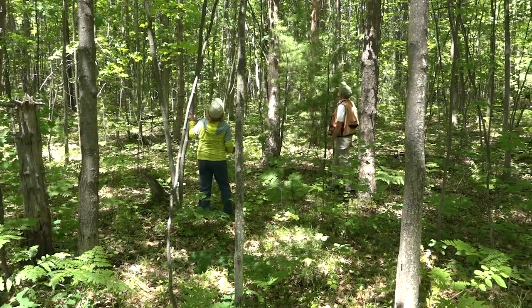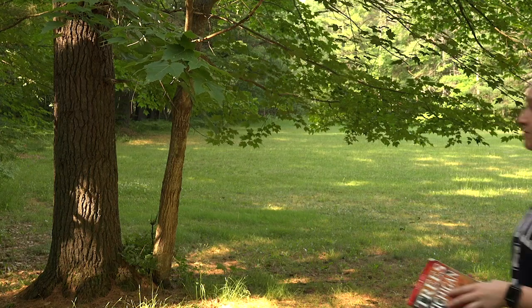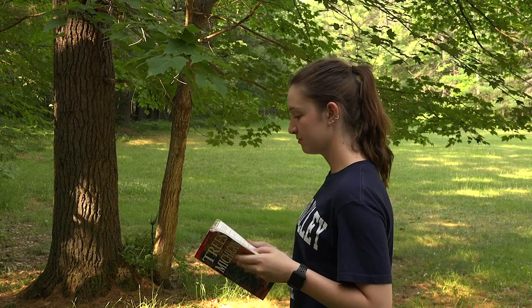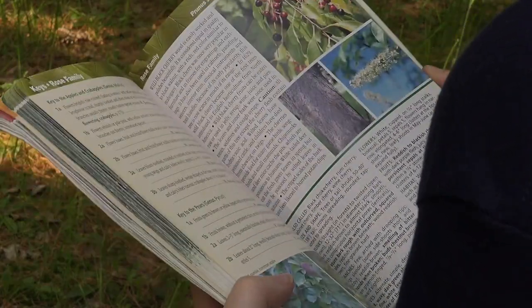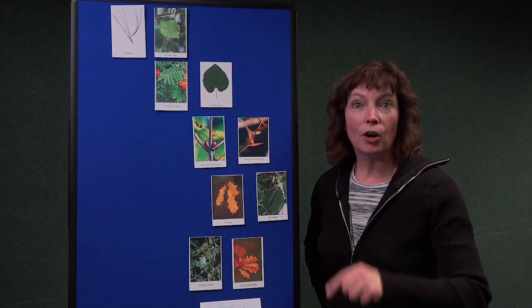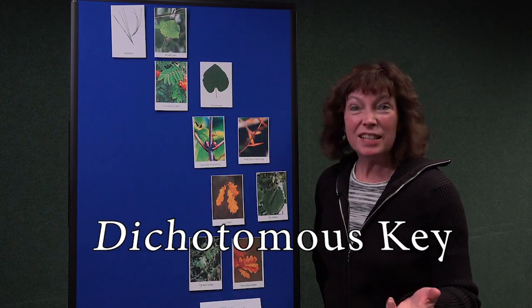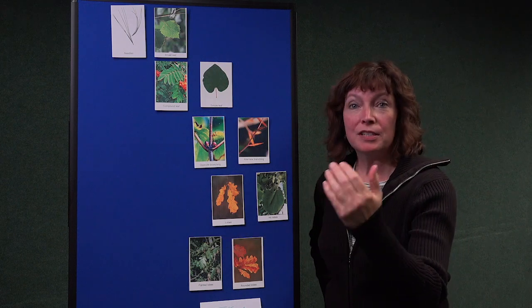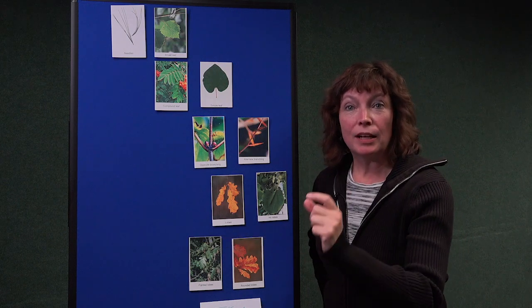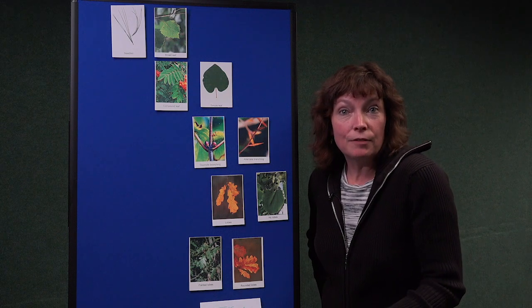The easiest way to learn tree ID is to hang out with someone who already knows them. However, if you want to learn on your own, you can use a Tree ID book and page through lots of pictures. Or we could use what you call a dichotomous key — which is basically taking a sample of a leaf and making comparisons one by one to see what features we have, and narrowing down our choices so we can decide what kind of tree we have.